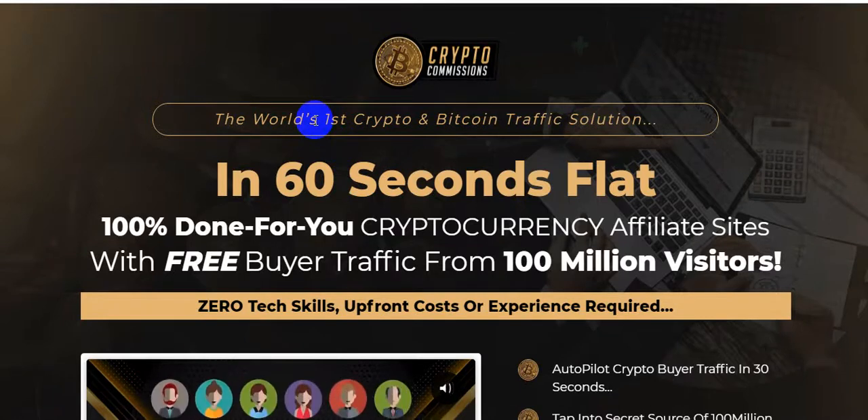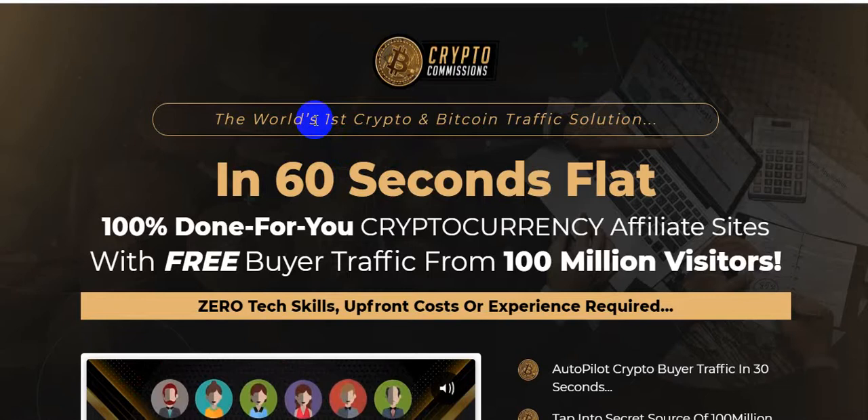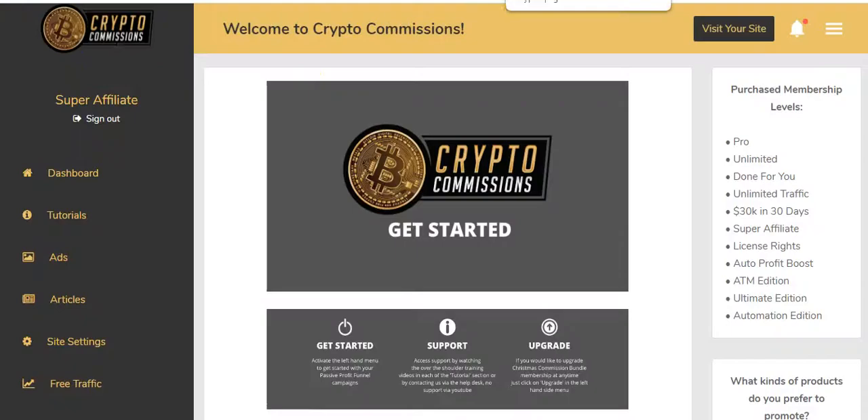My bonus package will save you time and money and make your life a little easier. Glenn Koski will also give you four bonuses. I'm going to show you all the information and the demo — I'm just going to jump into the members area of the software Crypto Commissions.